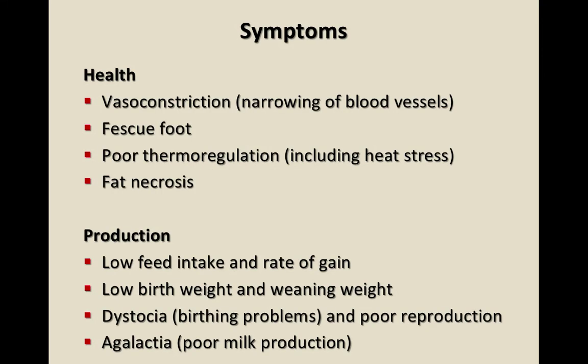These are the symptoms with Kentucky 31 or toxic fescue: vasoconstriction in any livestock class, fescue foot due to thermoregulation problems from that vasoconstriction, and they're not able to dissipate heat as well. From a production standpoint: low feed intake, low rate of gain, low birth weight, weaning weight, dystocia, poor reproduction, and agalactia or poor milk production. These last two are major issues in mares, and pregnant mares are even more sensitive to ergovaline, the toxin in Kentucky 31 tall fescue, even compared to cattle.